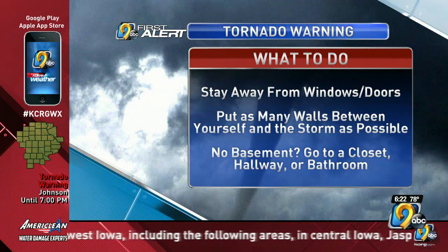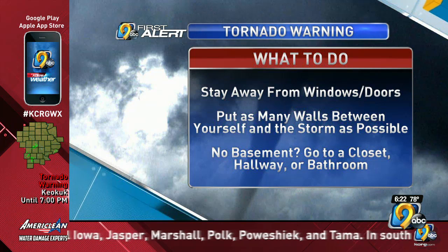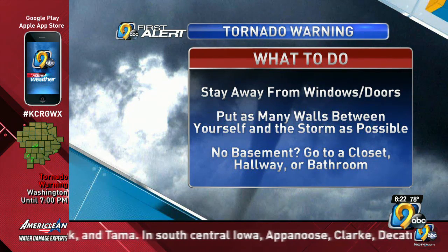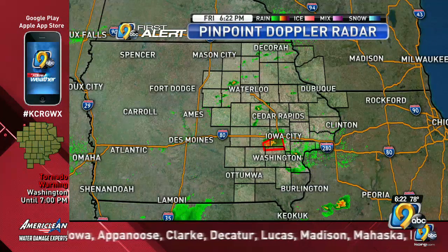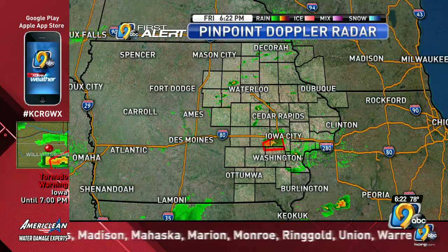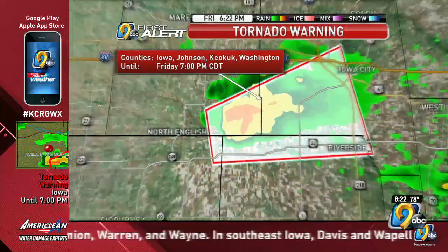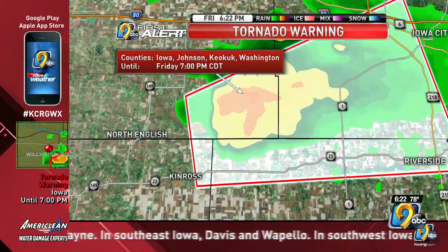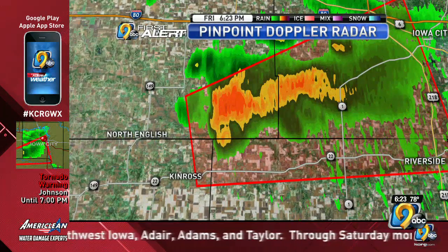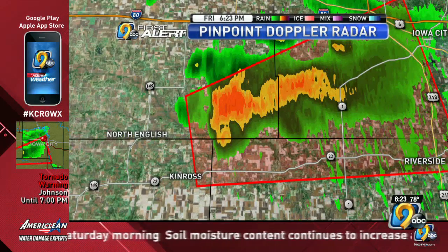That tornado warning continues until 7 o'clock for the far northeastern corner of Keokuk County, although the threat for you is pretty much passed at this time. It also covers southwestern Johnson County, far northern Washington County, generally north of Highway 22, and southeastern Iowa County. We'll zoom in so you can see exactly where that warning box is located. Far southeastern Iowa County — this does not include Williamsburg. If you're in Williamsburg, this storm does not affect you at this time.